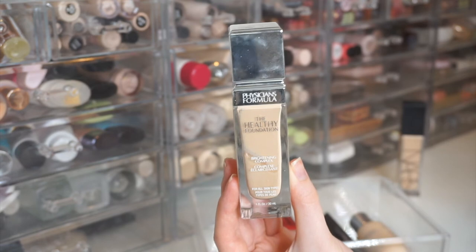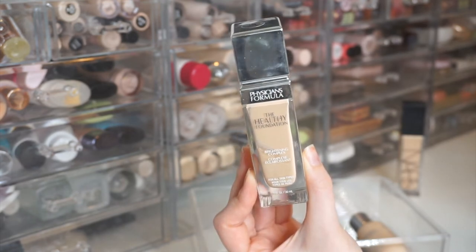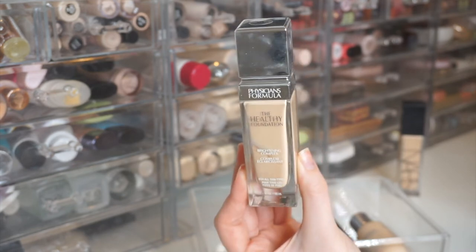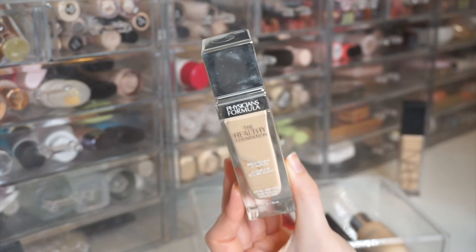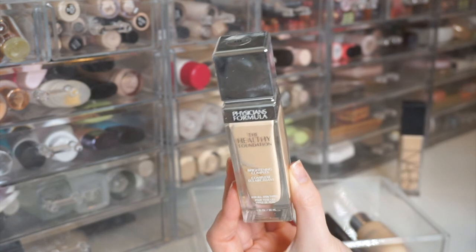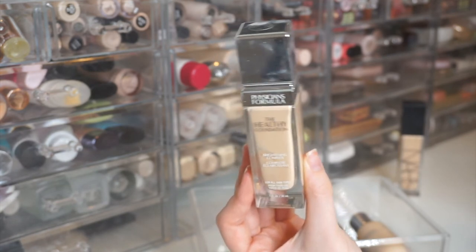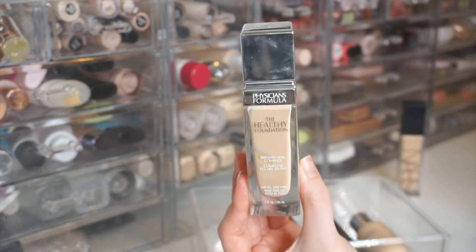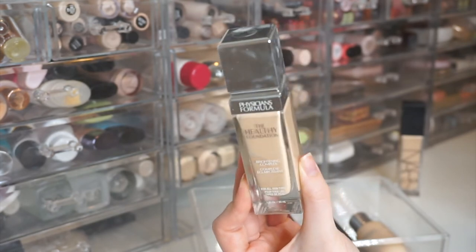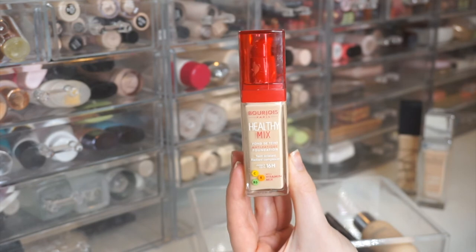Next is the Physician's Formula The Healthy Foundation Brightening Complex. I tried it once or twice and I believe it broke me out both times — I haven't reached for it since. I've heard it's a dupe for the Clinique Beyond Perfecting Foundation. There's something in it that irritates my skin, which is unusual for me. But the finish was so nice those two times that I'm holding on to it.